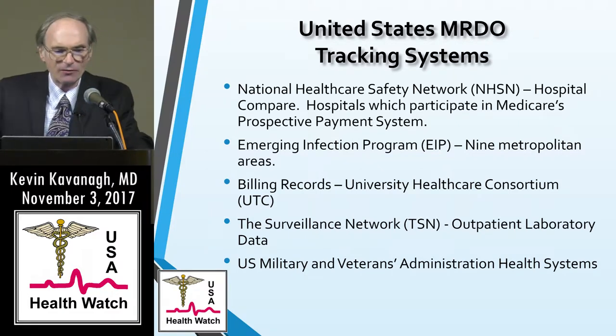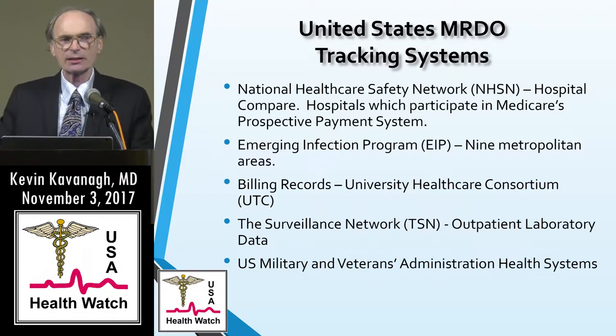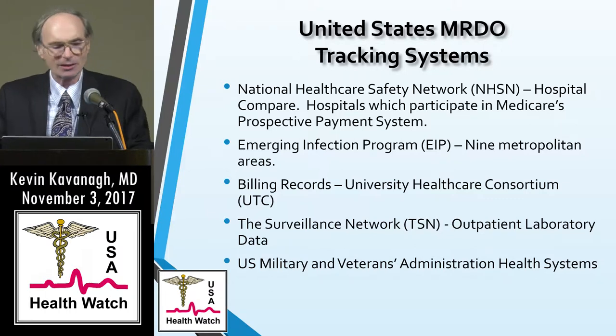The next is the Emerging Infection Program, which comprises nine metropolitan areas. The CDC uses this extensively for developing estimates on diseases, extrapolated nationwide. The Emerging Infection Program tracks invasive MRSA infections — and this is kind of confusing, because I always had infection defined as being invasive, but they mean something different.